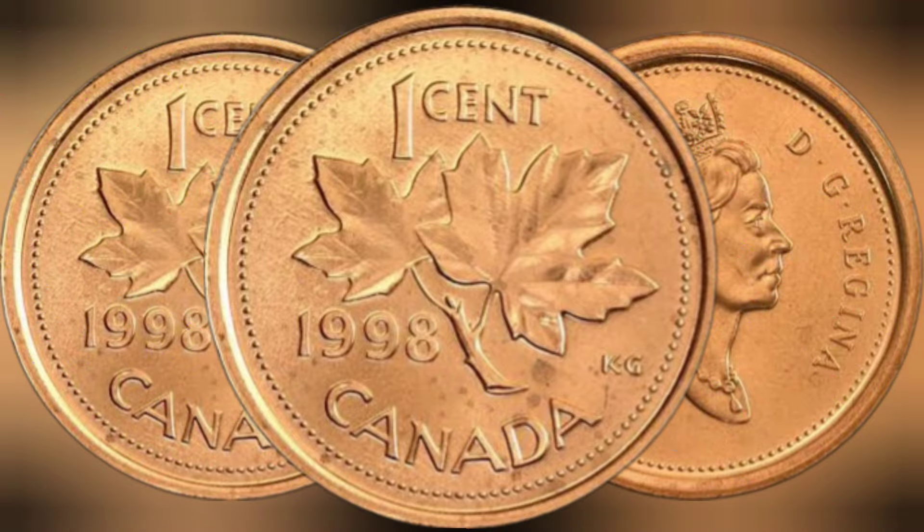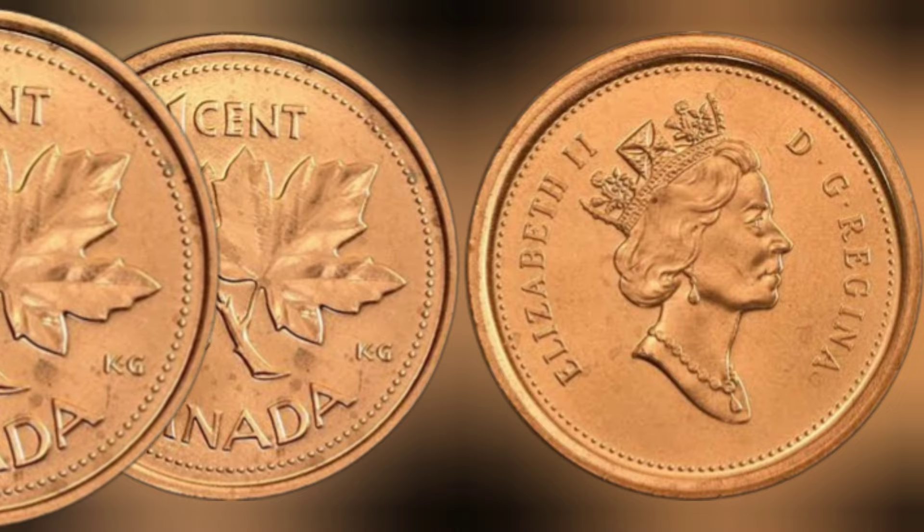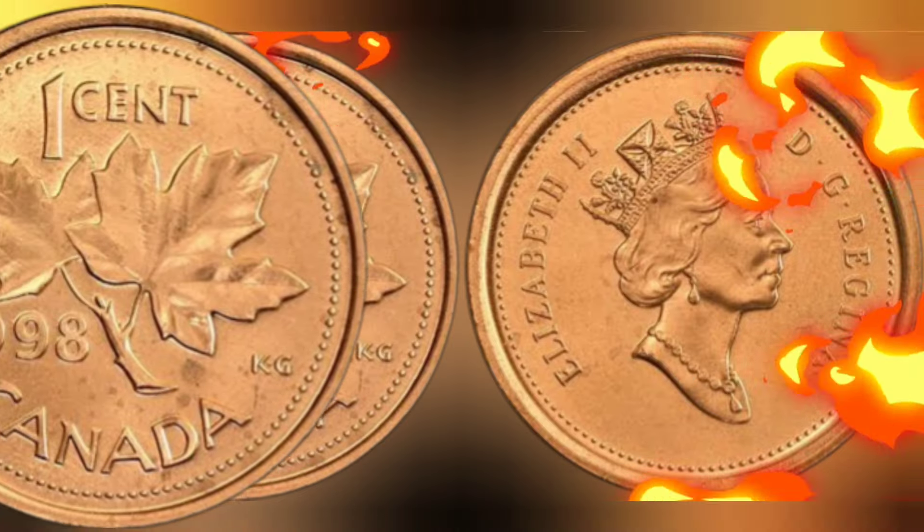History. The history of the Canadian one-cent coin dates back to the early 1850s when the province of Canada introduced the first official penny. Over the years, the design and composition of the coin evolved, reflecting changes in technology, politics, and culture.